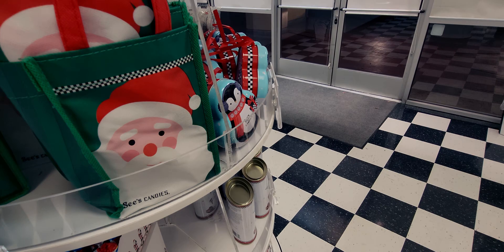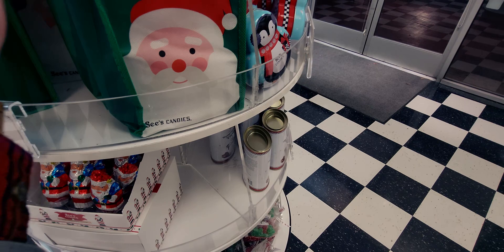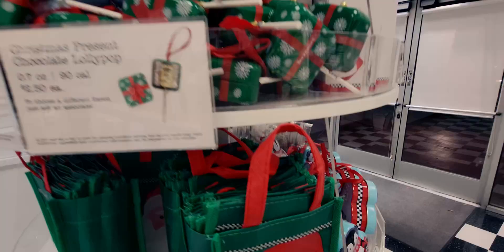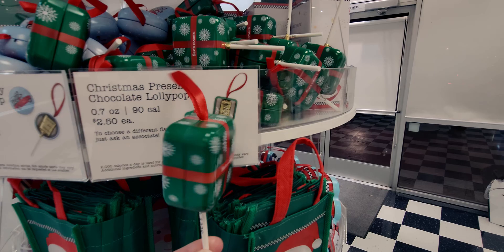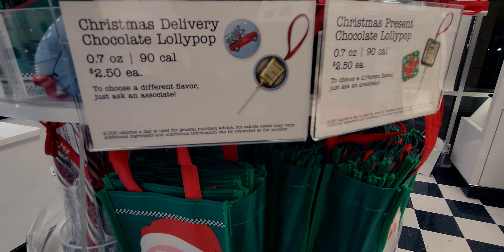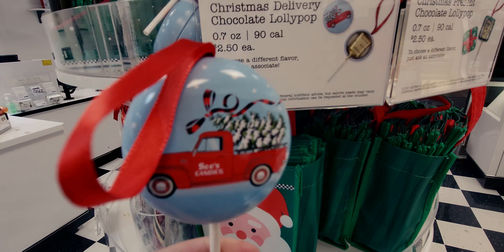The treat bags are $1.25 with Santa on the front and back. They also have Christmas present chocolate lollipops — $2.50 each. It's a little lollipop inside an ornament-style tin. There's also a red truck holding a Christmas tree with a little sucker inside. You can choose a different flavor — just ask an associate. Another cute ornament hanger.